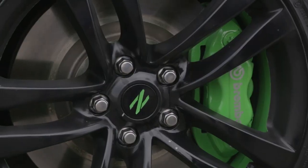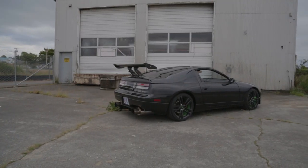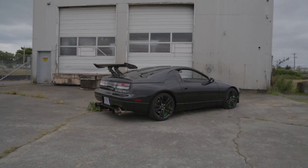For brakes I went with the Brembo big brake kit — four pot up front and four pot in the rear, and I went with the large 355 millimeter rotors.